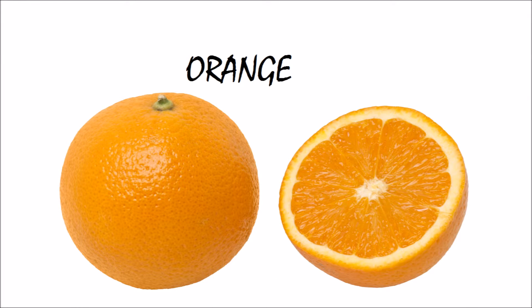This is an orange. Orange starts with letter O. Orange is very juicy and tasty.